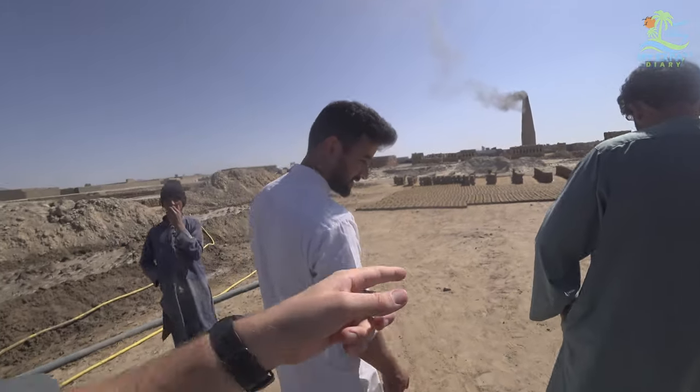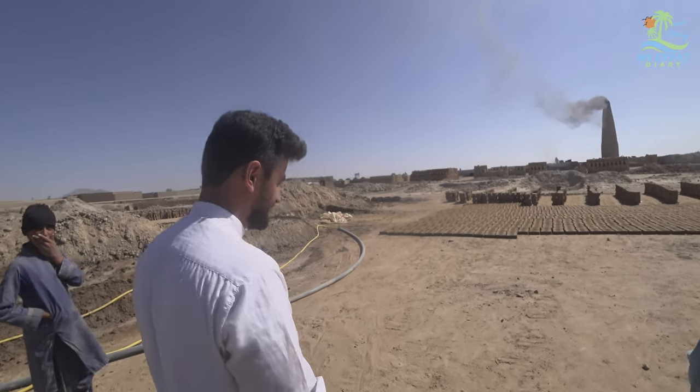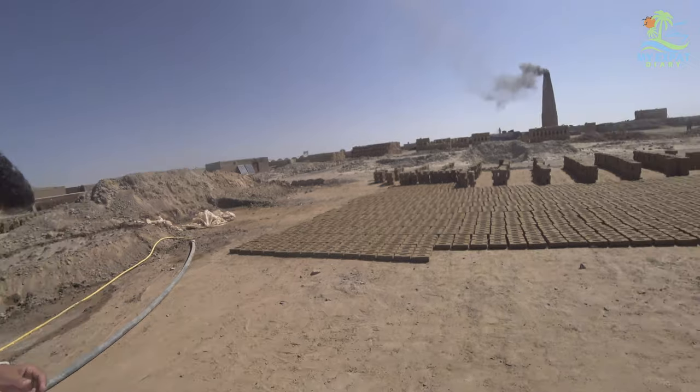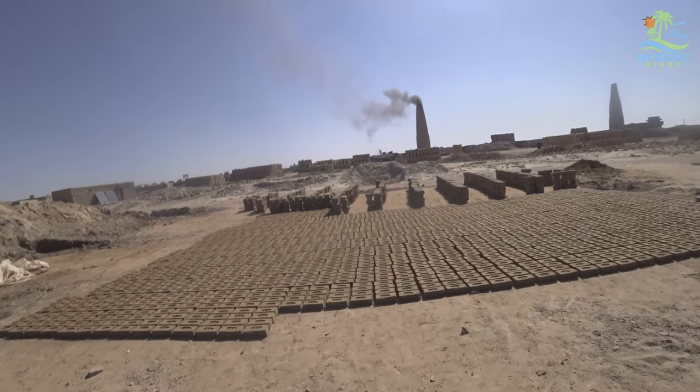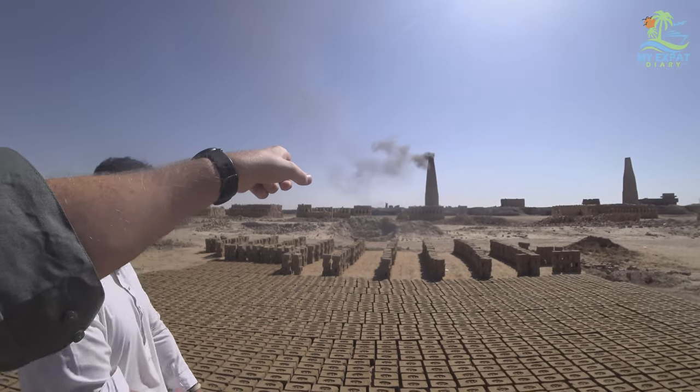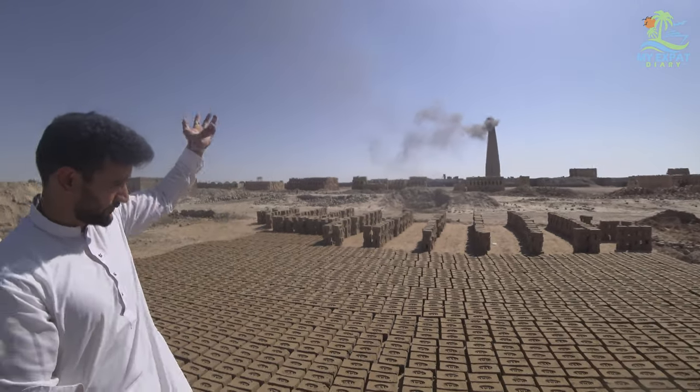So you can see this is the first part of the process. The bricks are then transferred over to that area. They eventually make their way over there — they stack them step by step. Over on that side are the finished bricks. Some finished bricks are on this side, some are over there.